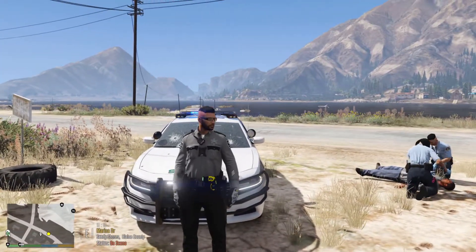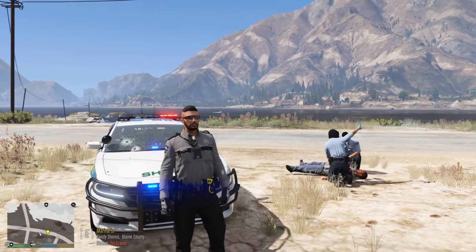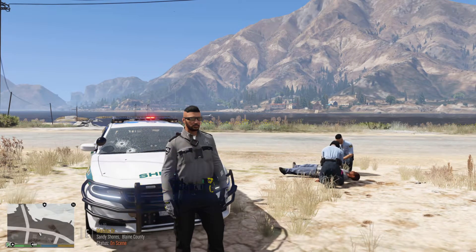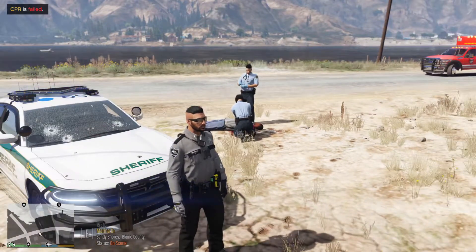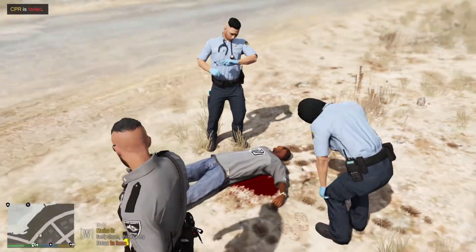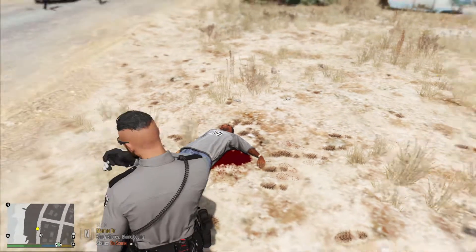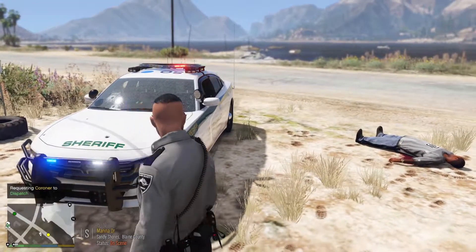Oh yeah, totally forgot guys — my character, I gave him a bit of a haircut. I completely forgot about this in the intro, I've been running around with him for like a month now. It's the same character, I haven't changed the face at all — I just gave him a bit of a haircut, now he looks just a little bit more slick. Sorry I forgot to mention that. I knew I would forget something coming into this video since it's been a whole month.